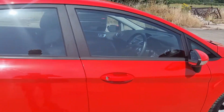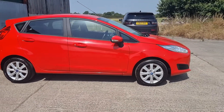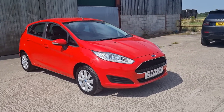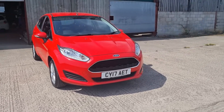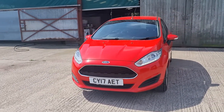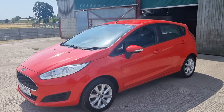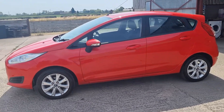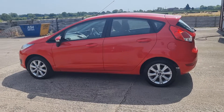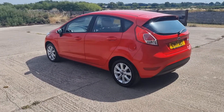Just to recap: 2017 Fiesta Style with alloy wheels, air conditioning, and daytime running lights. One former keeper, May 2023 MOT, just serviced but missing service books. Car has been fully checked out by a mechanic — full clean bill of health. If you're interested, call me on the mobile: 07595 871083.